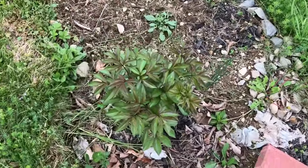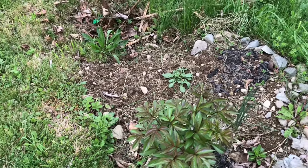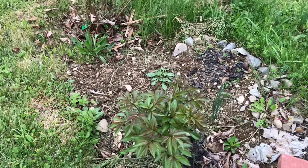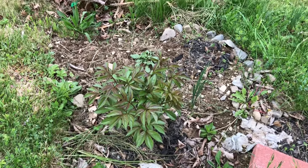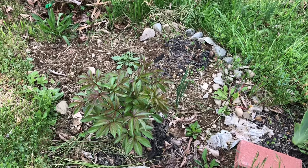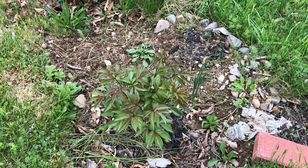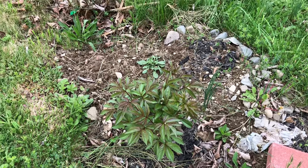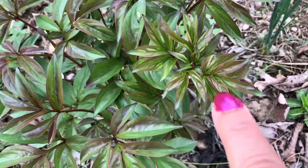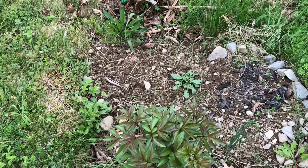Here the peony looks very good. I don't remember what color it is - one of my friends went to a flower fair and bought a few bags of surprise peony, where the color is not mentioned and you only see it when it blooms. They gifted me this one. Now I think I can see at least two buds forming.